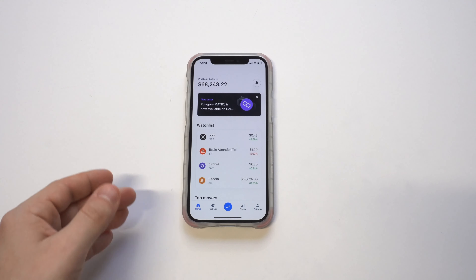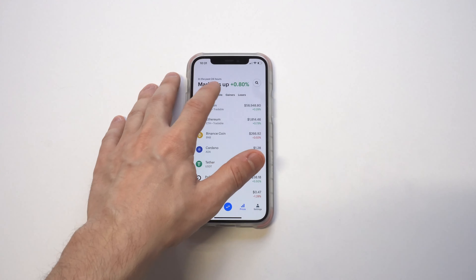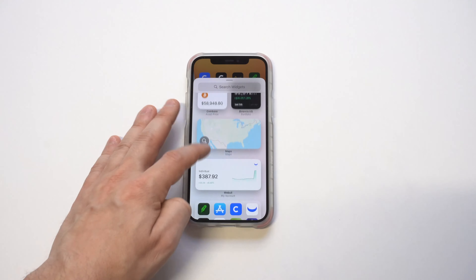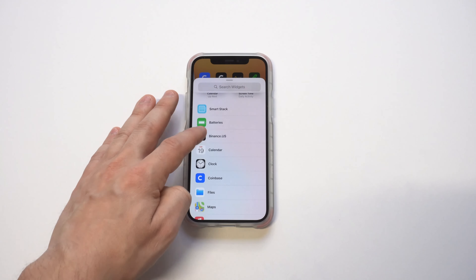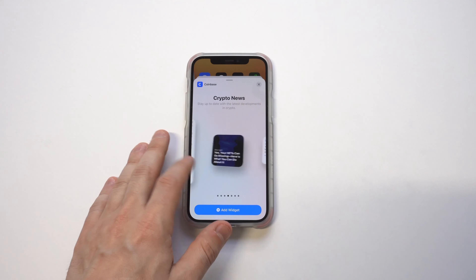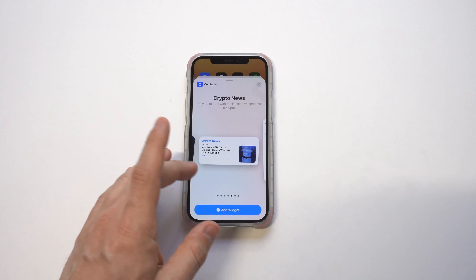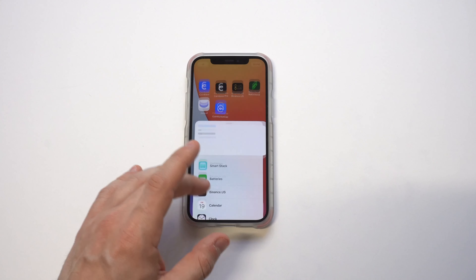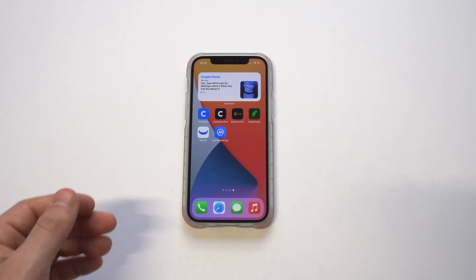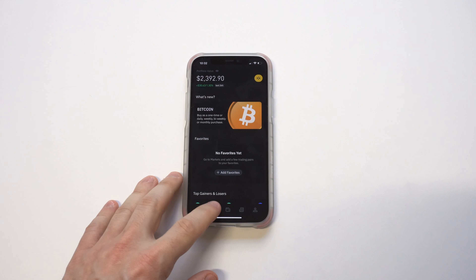Starting things off with Coinbase — I've been using it for an extremely long time, like seven years, and you can see I've got around 60k in my account. They have a really cool widget. When iOS 14 first released they didn't have it, but they added it not too long ago. They've got like six or seven different options: your account balance, your watch list, and I also really like the newsfeed widget, which is the one I'm pulling up here.